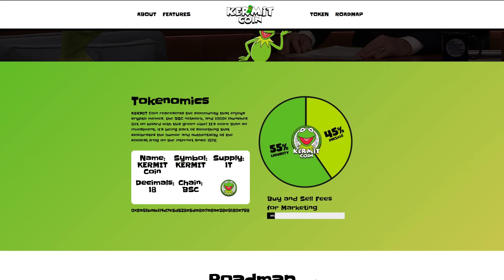Your contract address can be seen on screen. The token distribution is as follows: 55% of tokens will be used for liquidity and 45% will be used for the pre-sale. There will be buy and sell fees at 10% that will be sent to the marketing wallet.